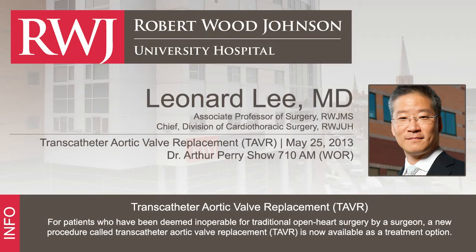So TAVR — transcatheter aortic valve replacement — is so popular now, but two years ago it wasn't even done in the United States experimentally. TAVR is a fairly new procedure. It is FDA-approved in the United States, and it is a procedure by which we can replace a patient's aortic valve through catheters introduced through the groin, performed under fluoroscopy or similar X-ray technology, much like angiograms are performed every day.